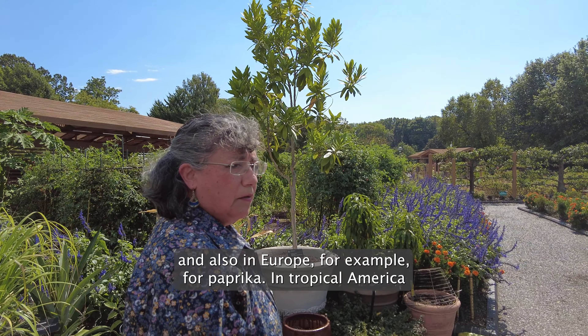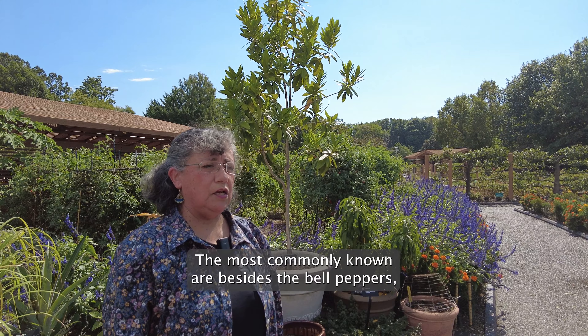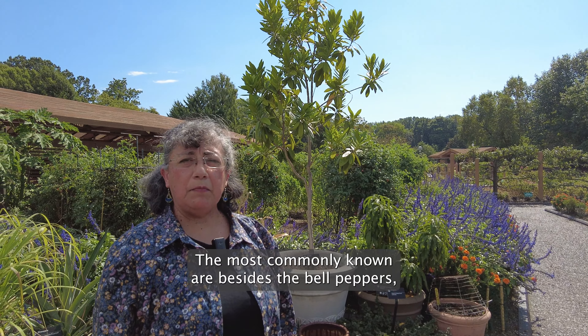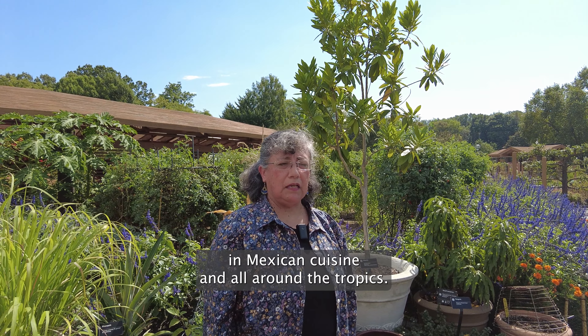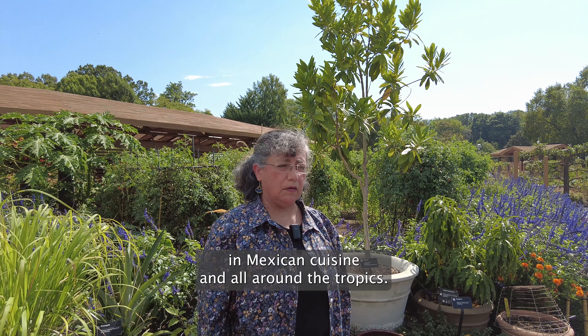In Tropical America the most commonly known are, besides the bell peppers, the chili peppers that are used for hot sauces in Mexican cuisine and all around the tropics.